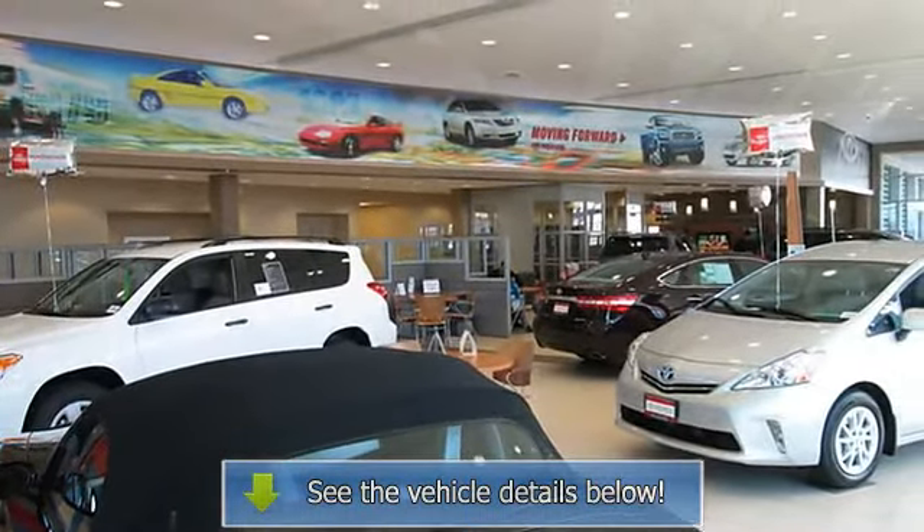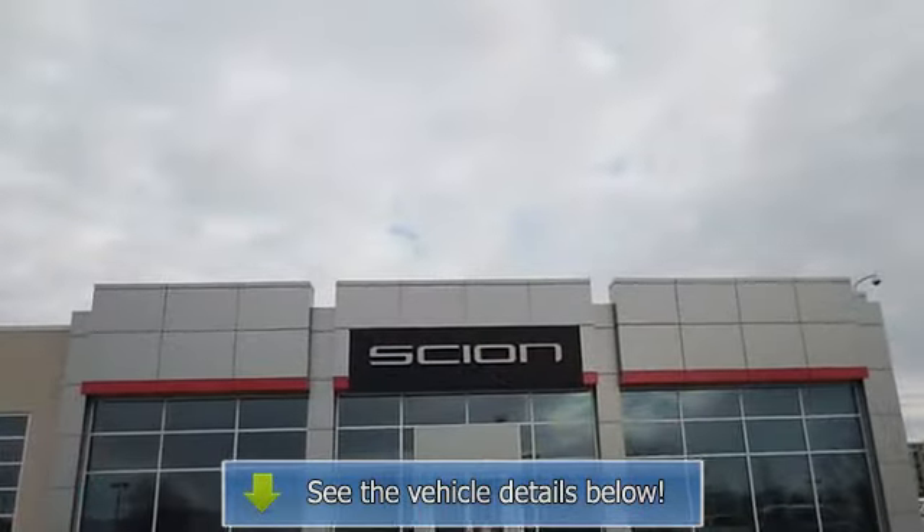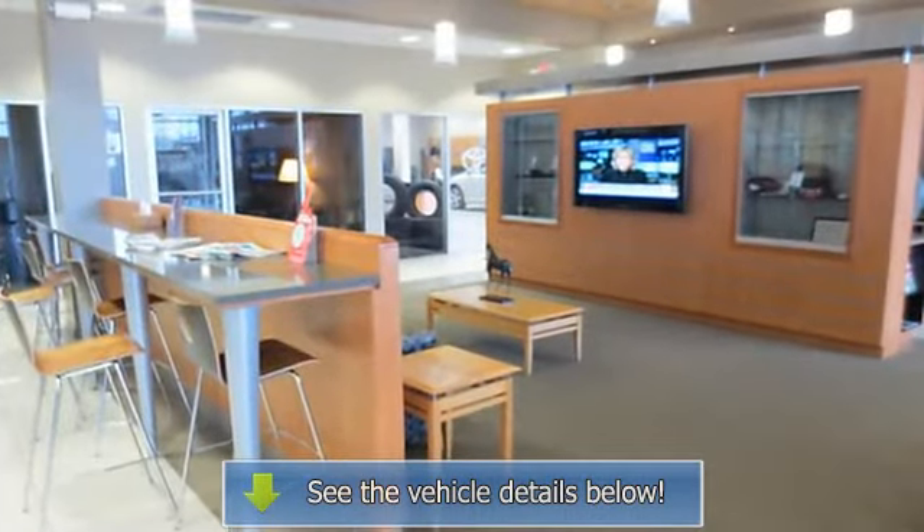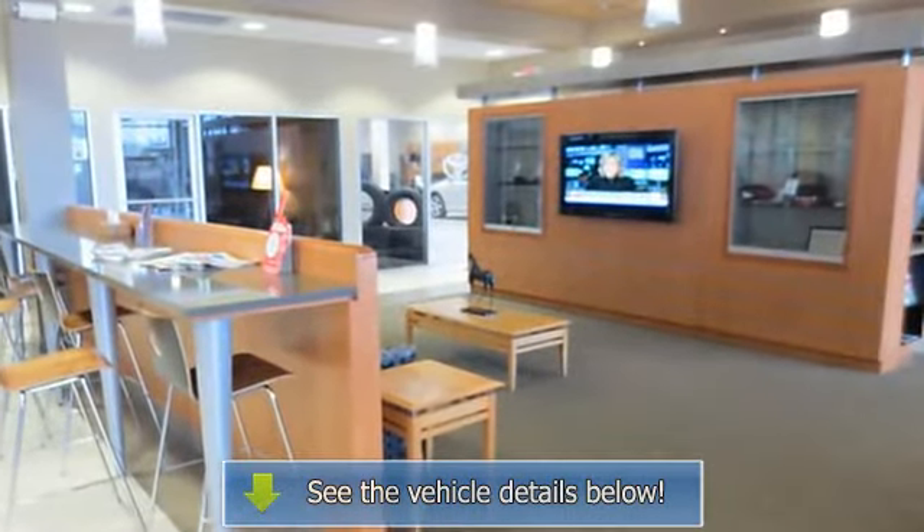Z71 with summit-wide exterior and gray dark charcoal interior features an 8-cylinder engine with 295 HP at 5200 RPM. Fully inspected and...